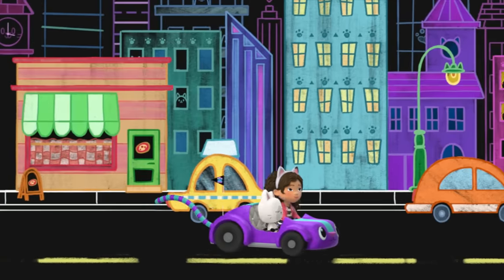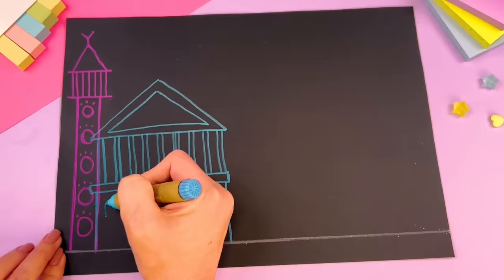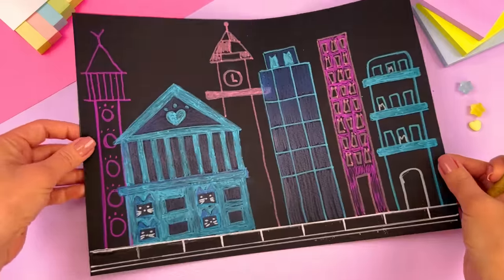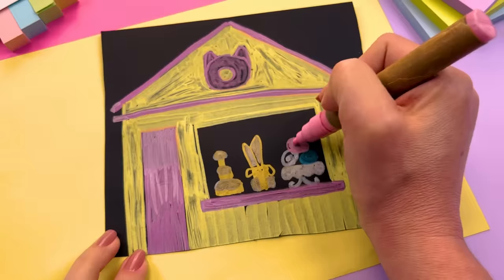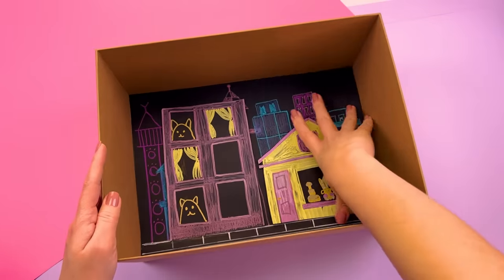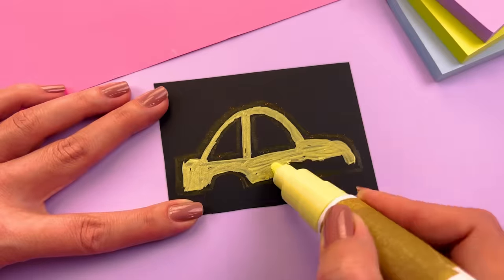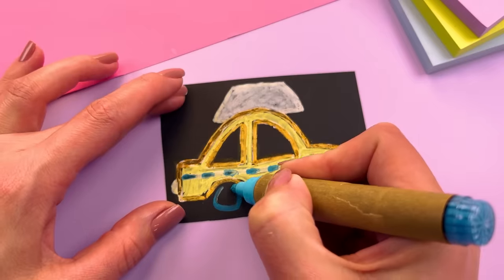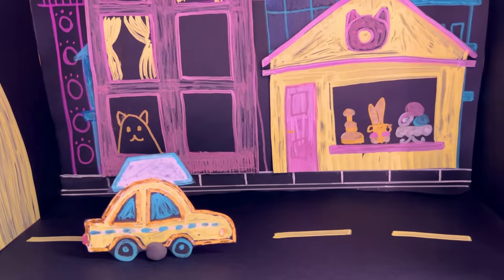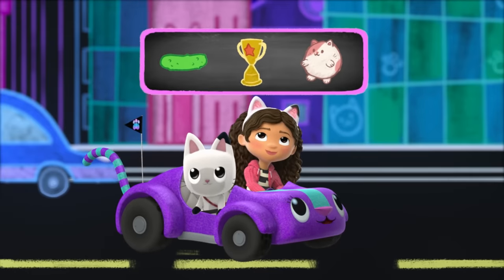They head to Kitty Town inside the chalkboard wall to find the first piece of their puzzle. To get their first puzzle piece, they need to find a pickle, a trophy, and a hamster hidden in Kitty Town.